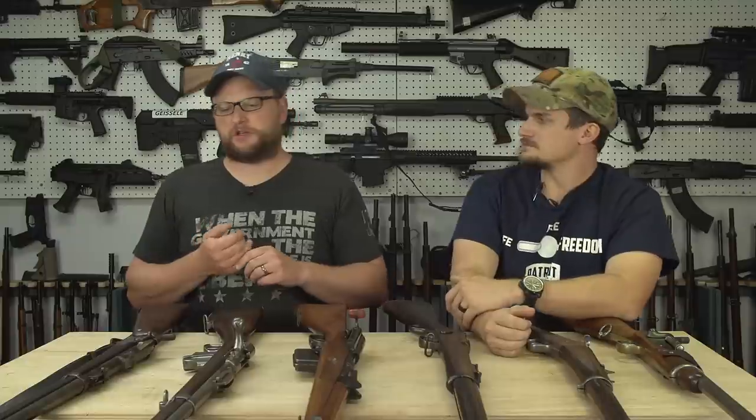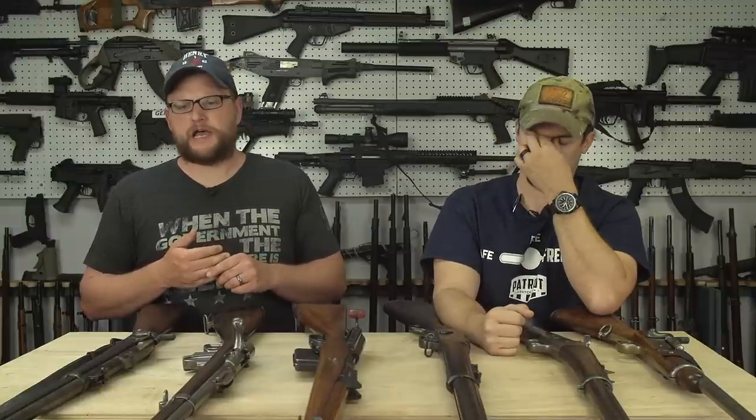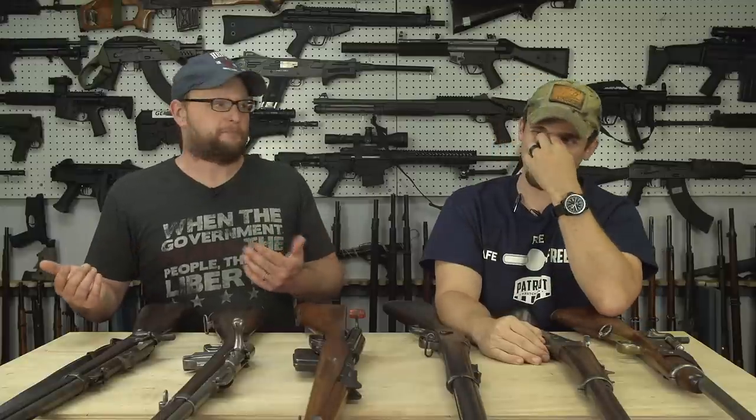Another thing to consider is that there are so many high-quality reproductions out there. If you just want a gun to shoot and scratch the itch for cowboy-era nostalgia, you can call up Pedersoli, Rossi, Uberti — Henry even makes their original Henry. Instead of trying to find an original Henry rifle, you can buy one made by Henry now in .44-40 centerfire for a fraction of the price, and it's still just as awesome as the original.